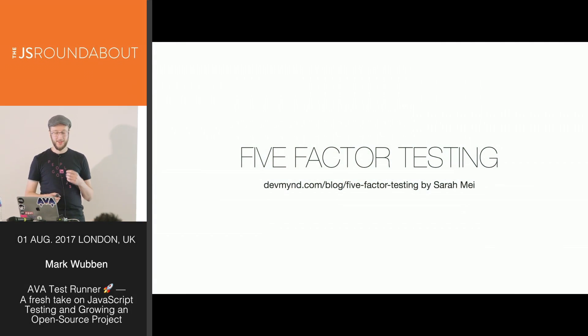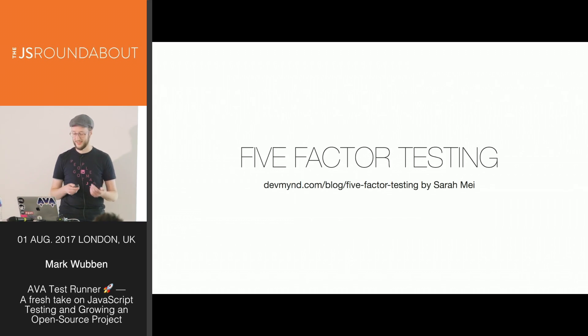There's a fantastic blog post by Sarah May in which she proposes five reasons why you write tests, and this really resonated with me. So let's just go through those reasons.